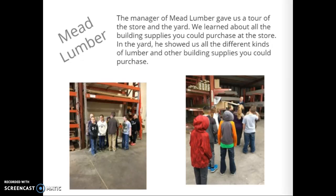Then we got to go on a field trip. We went to Mead Lumber. The manager of Mead Lumber gave us a tour of the store and the yard. We learned about all the building supplies you could purchase there. He showed us all the different kinds of lumber and other building supplies available.